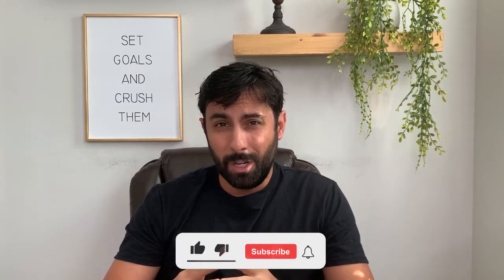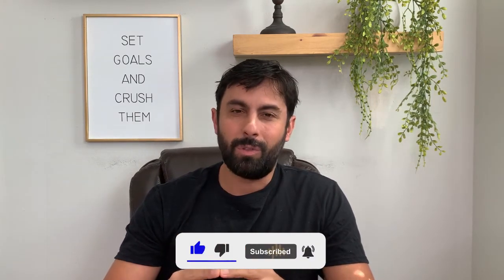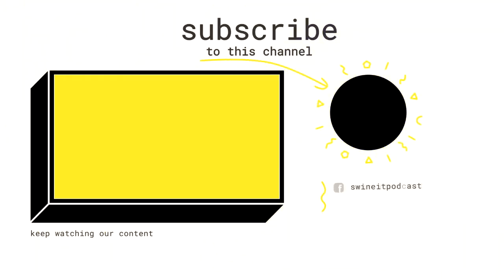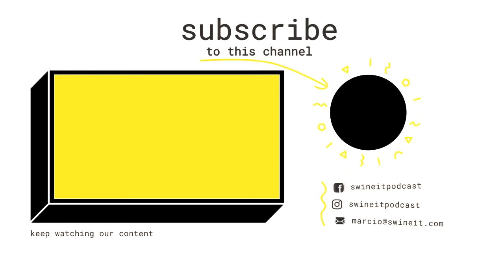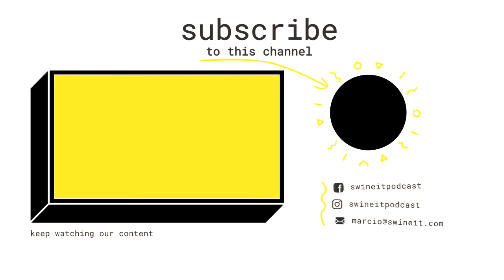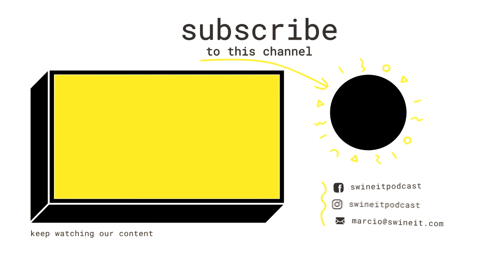So, if you like this video, smash that like button and also subscribe to our channel and turn on the notifications. With that, we'll see you soon. Thank you.